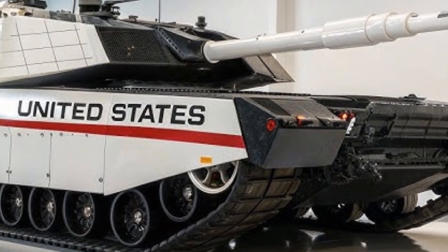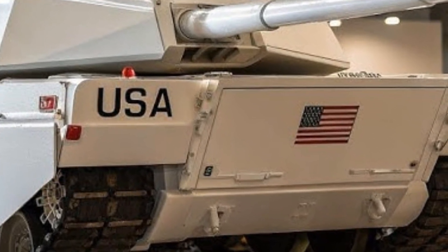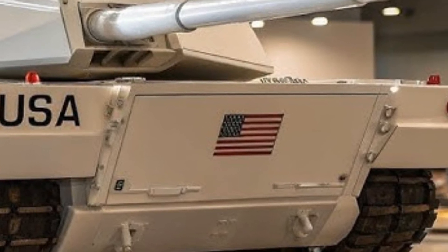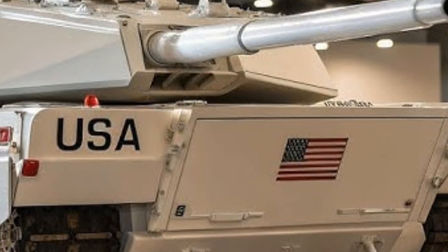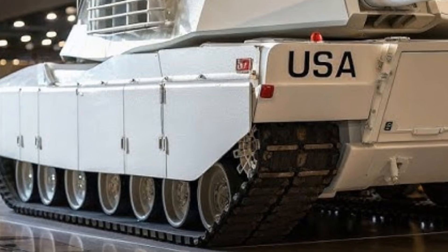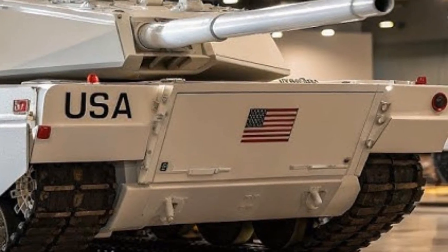In terms of future readiness, the Steel Phantom has been built with modularity in mind. Its weapon systems, armor modules, and electronic suites can be easily upgraded as new technologies and threats arise. This future-proof approach ensures that the vehicle will remain relevant for decades, much like its predecessor the Abrams, which has served since the 1980s but continues to dominate after numerous upgrades. The Steel Phantom is intended not just for immediate superiority but also for long-term adaptability.